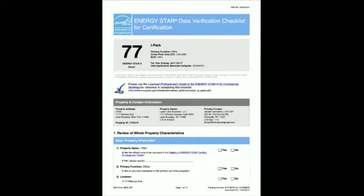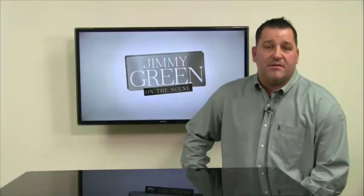As you see in the verification checklist here, this particular facility scored a 77. What's important about that is that it means this particular building — its shape, size, and use — is performing better than 70% of its competition and typical type buildings.